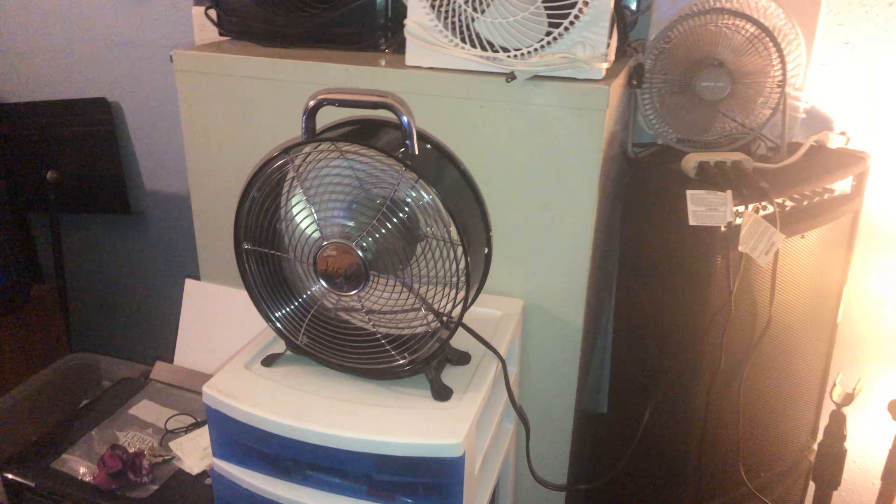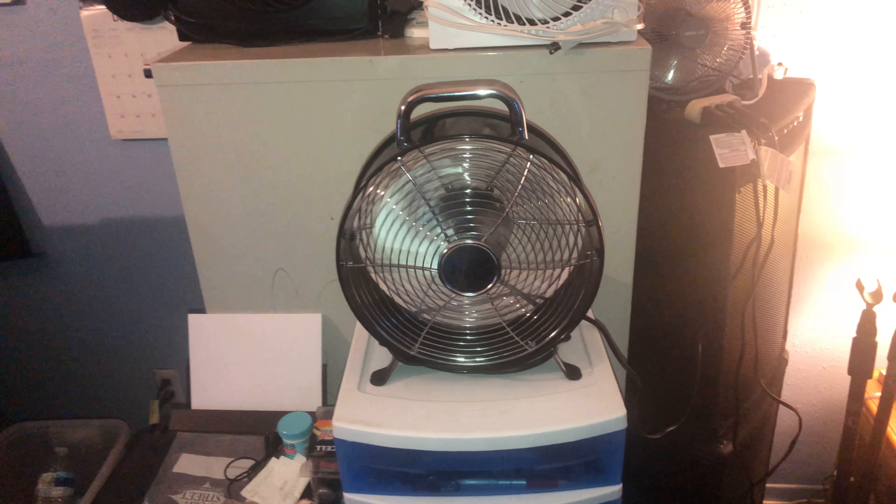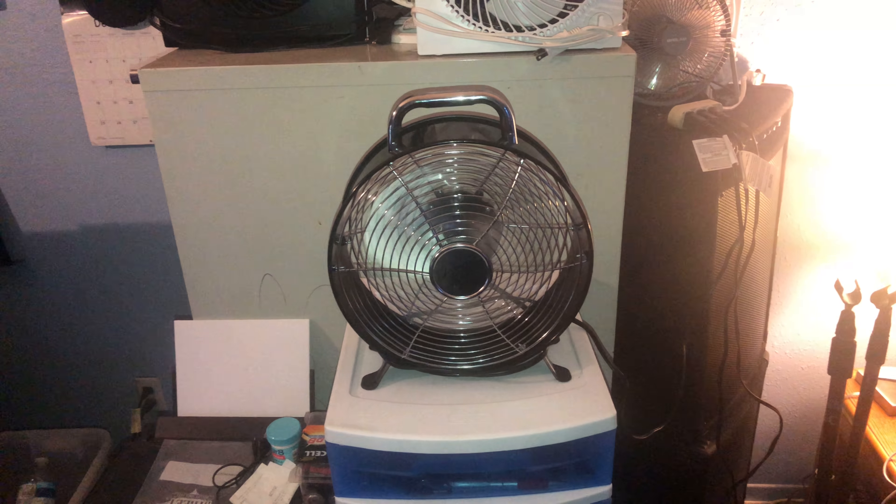So the only fans I'm using today are the Comfort Zone window fan, the drum fan from V-Air, and the Max Air. All other fans are not being used. Thanks for watching — I hope you enjoyed the video. Rate, comment, and subscribe. God bless you, and more videos will come soon.